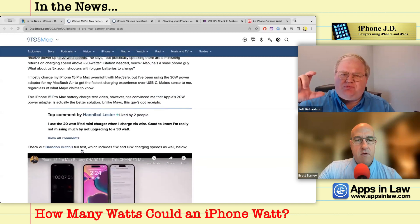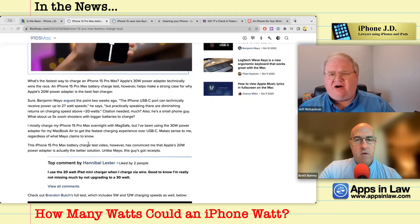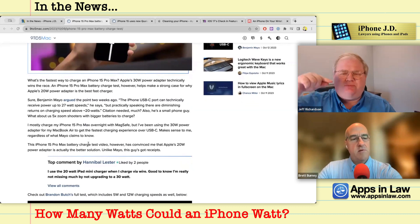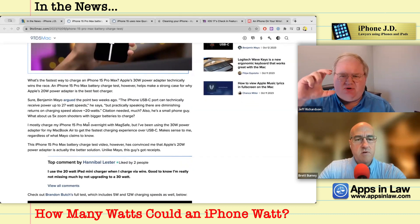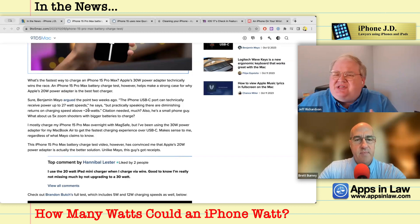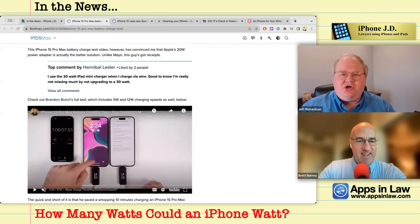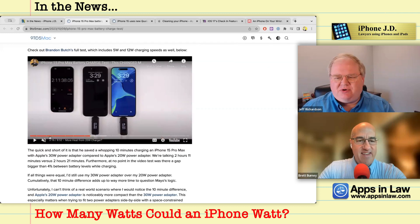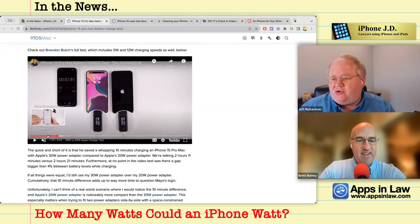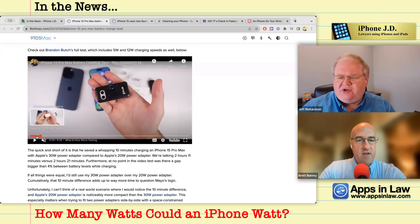If you have power adapters with multiple USB-C ports on a single charging brick, they'll output different amounts of power depending on how many things you have plugged in. If you want to charge your iPhone as fast as possible, 30 watts is great — but according to this article, 20 watts is just about as good.